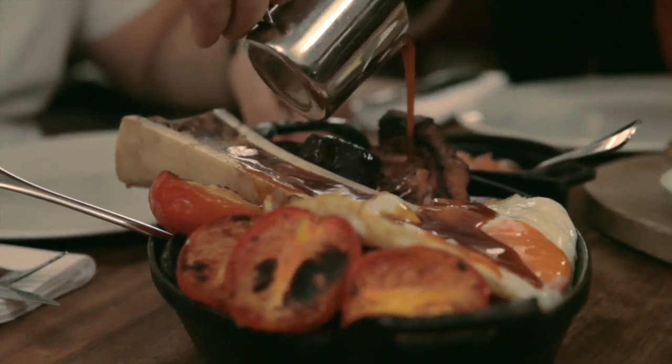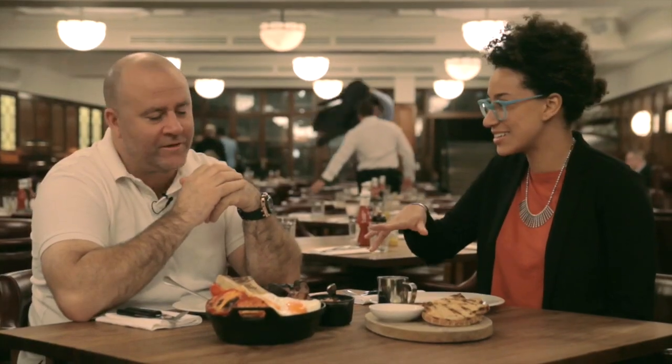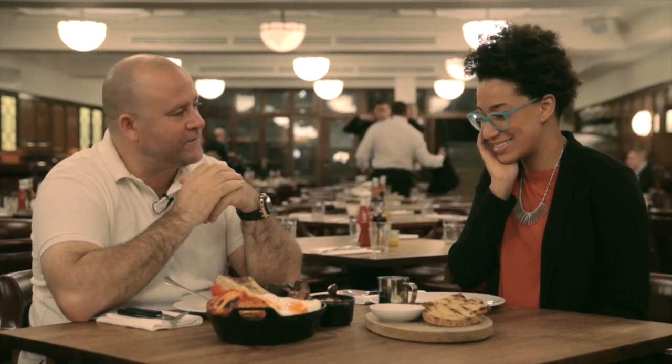And then we serve it all with gravy which you pour over the top of it. Over everything? Over everything. Oh my goodness. It's pretty much the meatiest breakfast in the world.